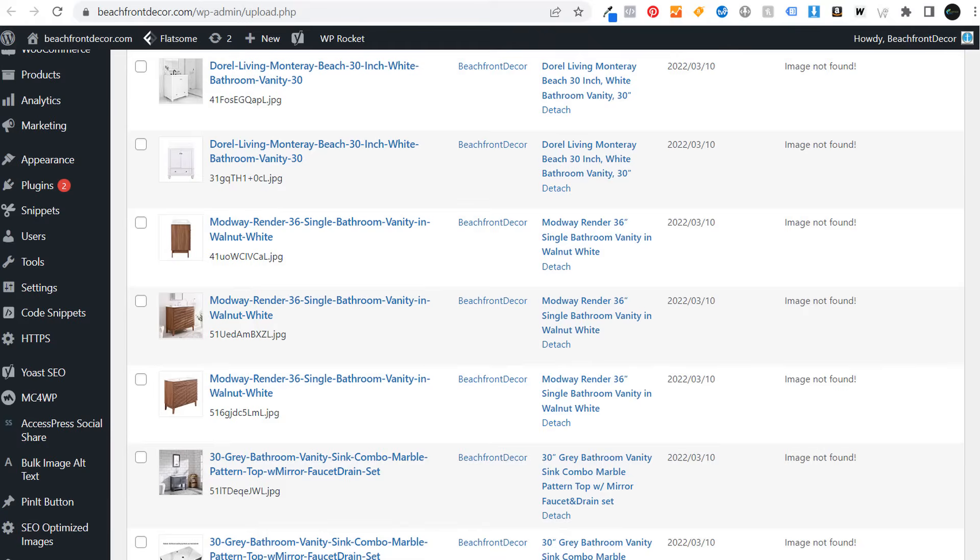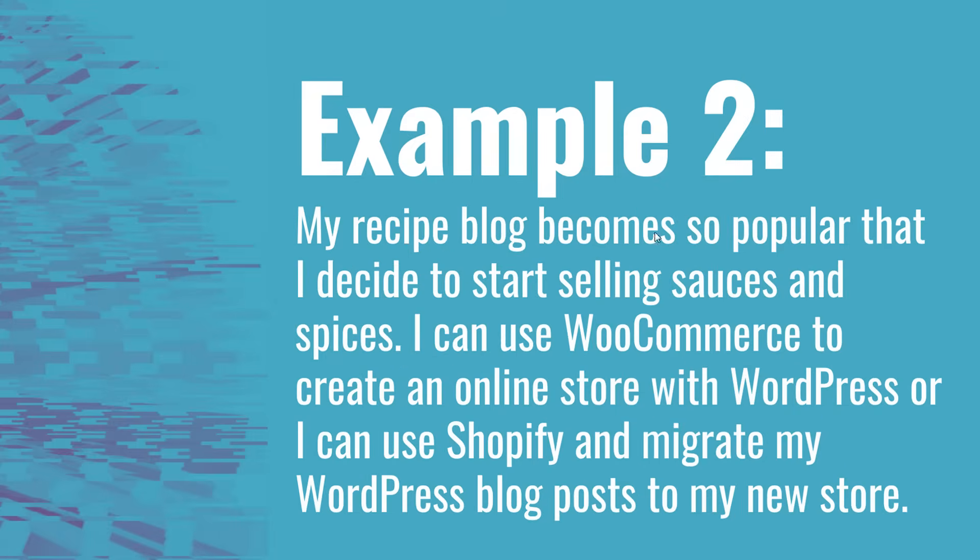Going over another example — let's say my recipe blog becomes so popular that I decide to start selling sauces and spices. I'm getting a ton of traffic and building a bigger brand. I can use the WooCommerce plugin to create an online store and publish products with WordPress. Or I can migrate my entire WordPress website over to Shopify and start selling with Shopify. There are other very popular content management systems, even though WordPress is the most commonly used CMS across the internet.